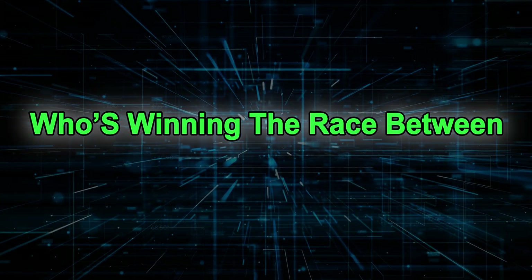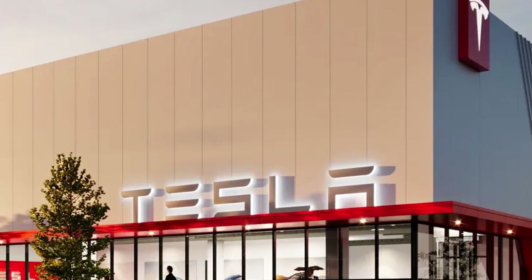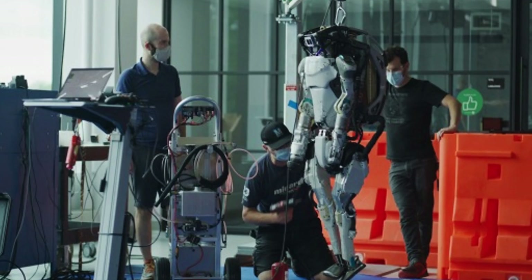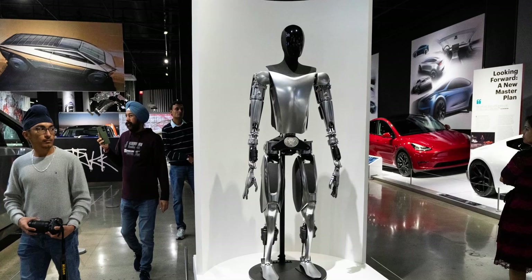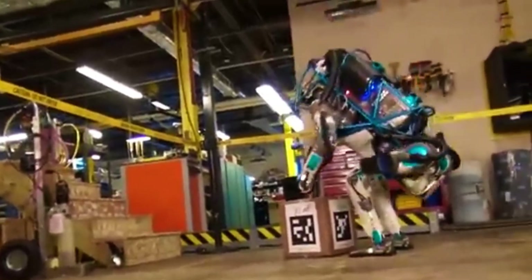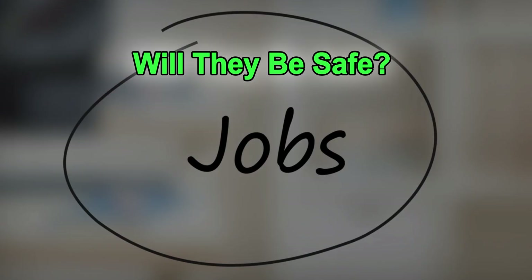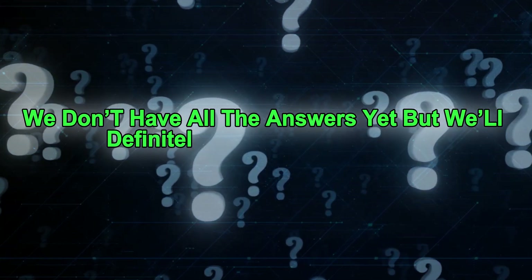So who's winning the race between Boston Dynamics and Tesla? At this point, it's too close to call. Boston Dynamics has more experience, and their robots have already been deployed in real-world settings. But Tesla has bold ambitions and a clear plan for getting Optimus into production. The important thing is that both companies are pushing each other to improve — that kind of competition is great for progress. We're seeing new designs, faster development, and more focus on building robots that actually do something useful. It's also raising bigger questions: How will these robots affect jobs? Will they be safe? Can they be trusted to work without constant supervision? We don't have all the answers yet, but we'll definitely be watching closely.